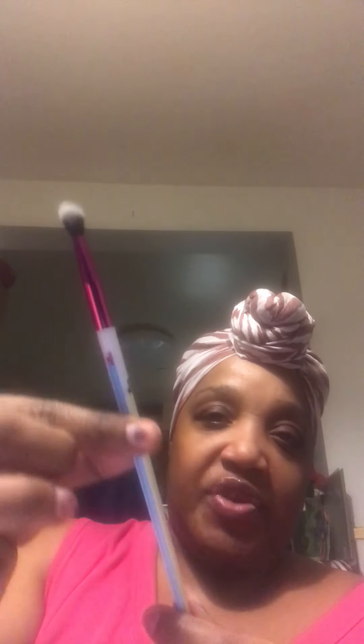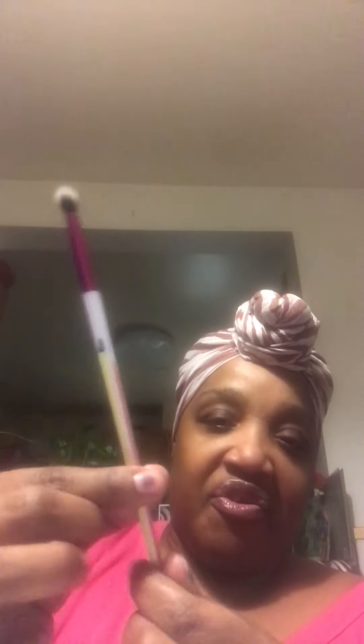I did get some add-ons, so we're going to go over those as well. I got three add-ons. The first is this blending brush — it's a really nice, funny-shaped brush. It's rounded at the top but square when you go down. Really cute, and it was only $3.